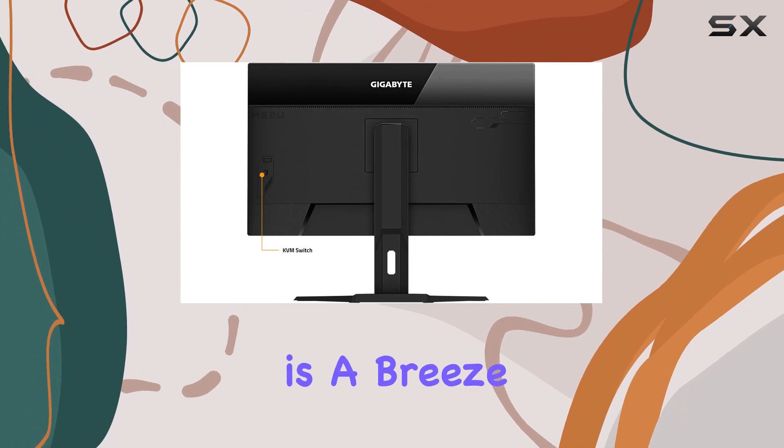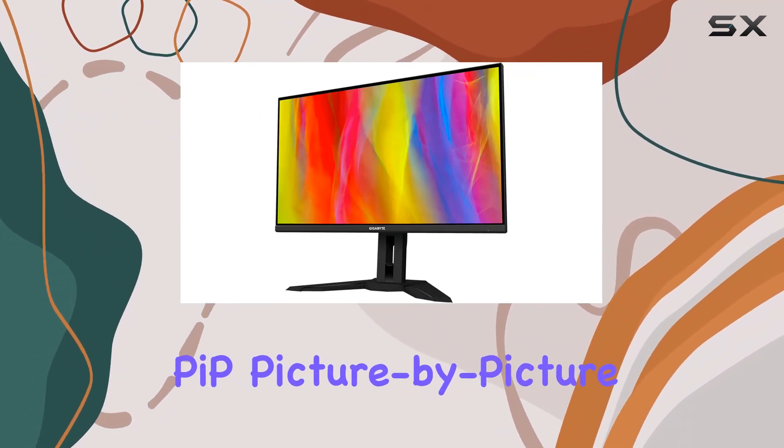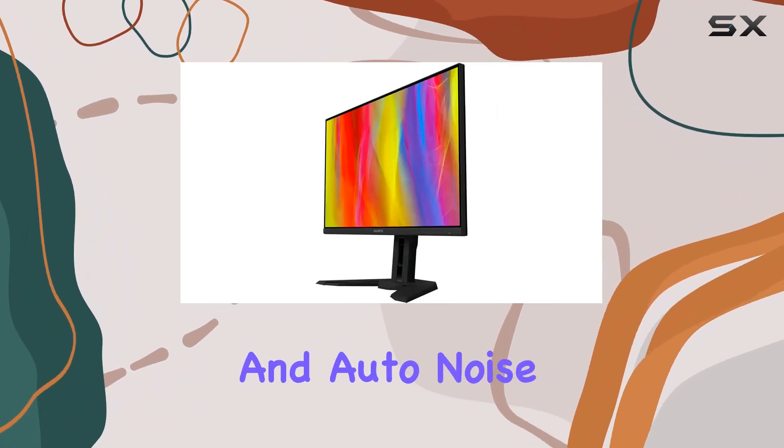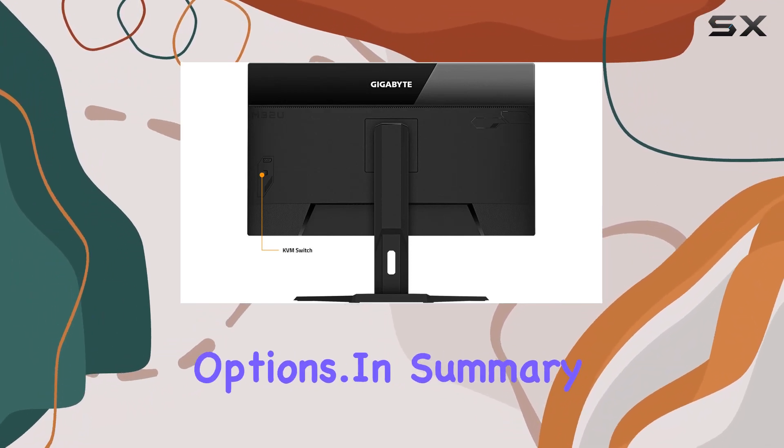Navigating through settings is a breeze with OSD Sidekick, and features like Picture-in-Picture (PIP), Picture-by-Picture (PBP), Dashboard, Black Equalizer, Game Assist, and Auto Noise Cancellation add versatility and customization options.